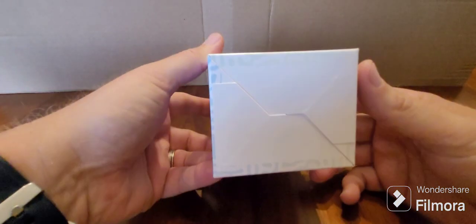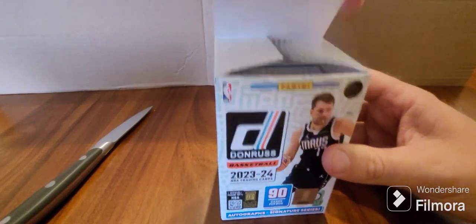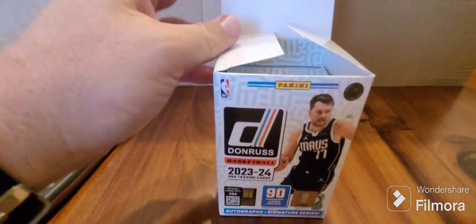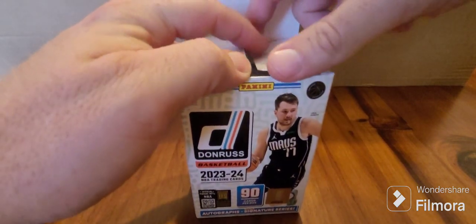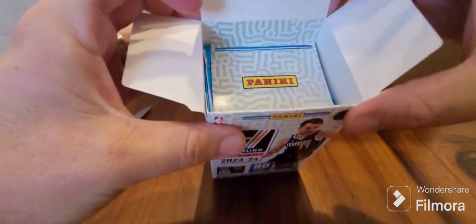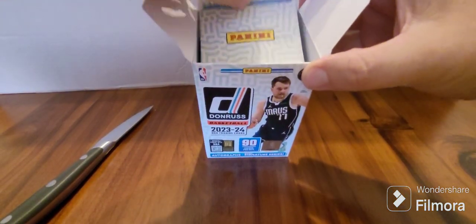I've never really done one of these breaks before. I've just recently gotten back into basketball cards after about 30 years, so it's a bit of a rabbit hole I'm jumping down. We open up — I've never opened one of these before.